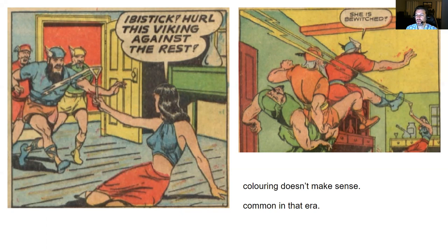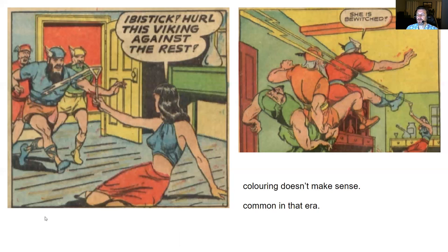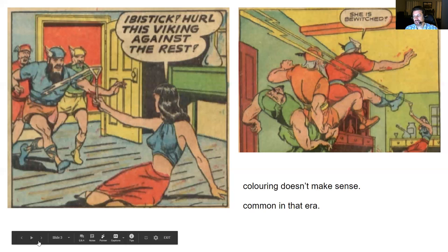I have no idea what that colorist was thinking on that particular day. Coloring errors are very common in these issues, but not usually this glaring. You might see a superhero with a different color cape or different characters' outfits change from one panel to the next, but to have the colors change this much in sequential panels is quite the glaring mistake.